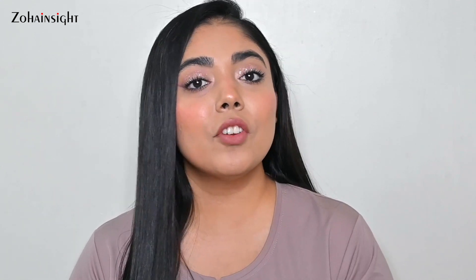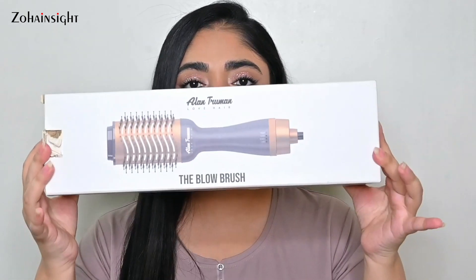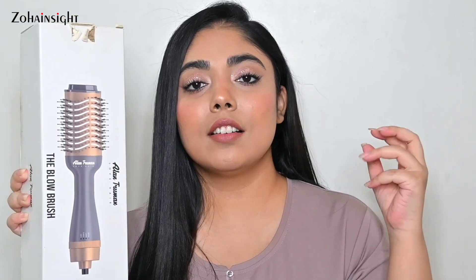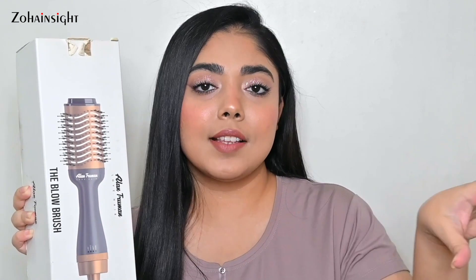Firstly, I'm going to share about a hair tool, then we'll move ahead with the skincare and body care. The very first product is the Allen Rumen Glow Brush — I have it in the color gold and gray. It comes in so many amazing colors, including some limited edition ones. You can easily get up to 50, 60, even 70% off depending on the color combination you pick, so go ahead and check for yourself.